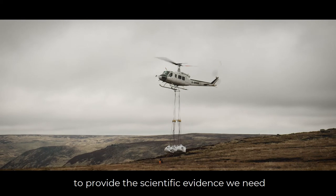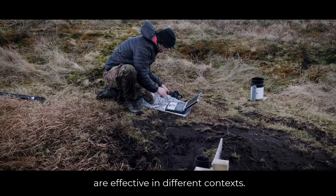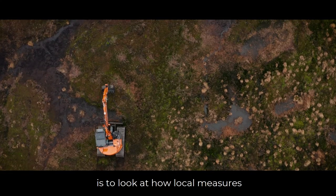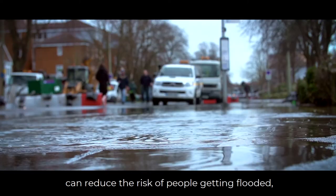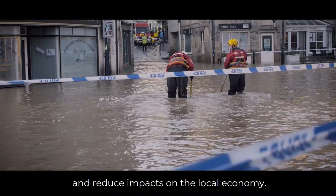The Natural Flood Management Programme is a four million pound research programme to provide the scientific evidence we need to understand which natural flood management measures are effective in different contexts. The aim is to look at how local measures can reduce the risk of people getting flooded, reduce disruption to transportation, and reduce impacts on the local economy.